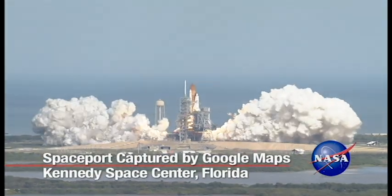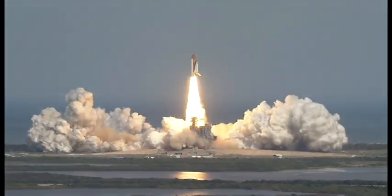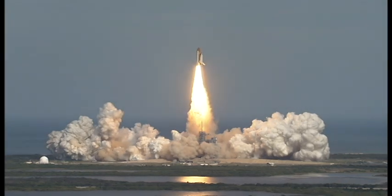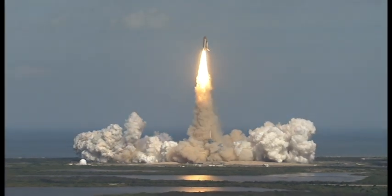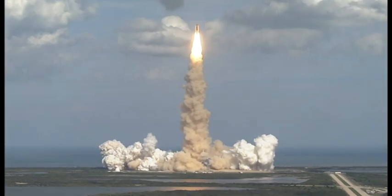Throughout its 50-year history, NASA's Kennedy Space Center on Florida's East Coast has frequently been the focus of the world's attention as astronauts rocketed into space. But few have had an opportunity to visit key operational areas of America's spaceport.